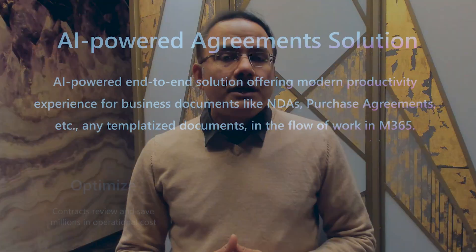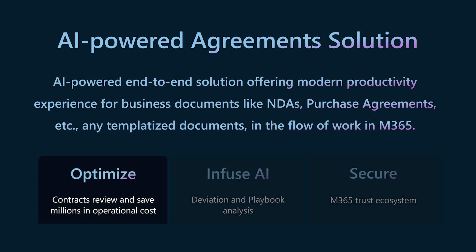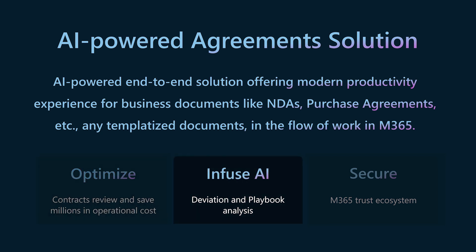Simply, it empowers you to put your business content to work. It's built on top of the amazing out-of-the-box platform and automation capabilities that already exist in SharePoint. There are three key benefits in this solution. First, optimize your contract review processes, taking from weeks to hours, and save millions in operational cost. Second, it is an AI-first solution infused with intelligence in every pixel, spanning from AI-powered deviation analysis to playbook reuse.